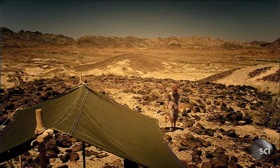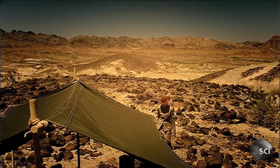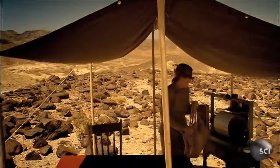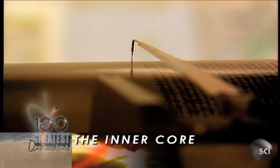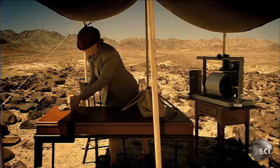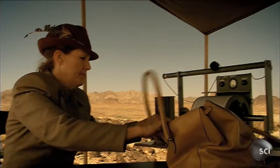Oldham had discovered the Earth's core. It was a landmark discovery because it set the stage for the work of another scientist who was about to help revolutionize our understanding of what was happening inside the Earth. Many believed the picture of the Earth's core was complete — but in the early 1930s, Inge Lehmann wasn't so sure.